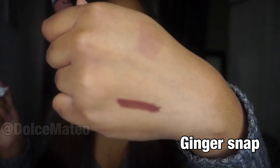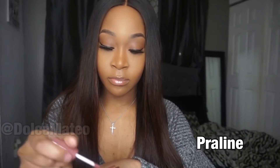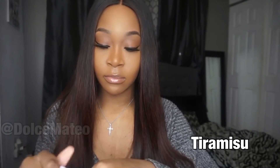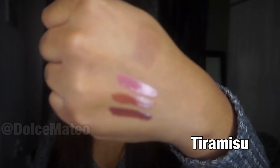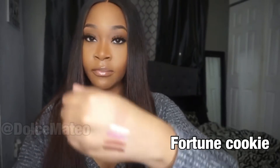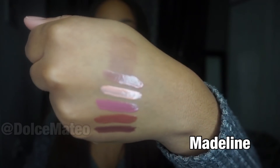So this one is Ginger Snap, then we have Praline, this is Tiramisu, Fortune Cookie, Madeleine, and last but not least, Crème Brûlée.